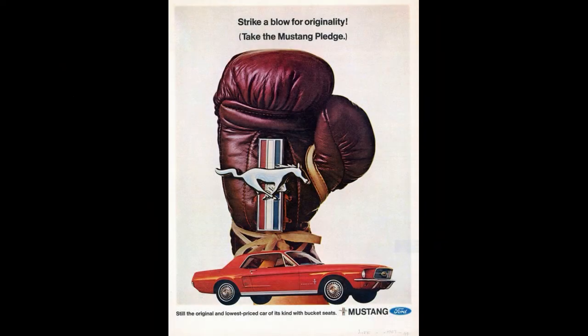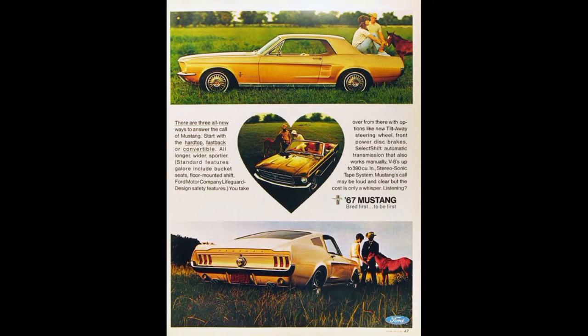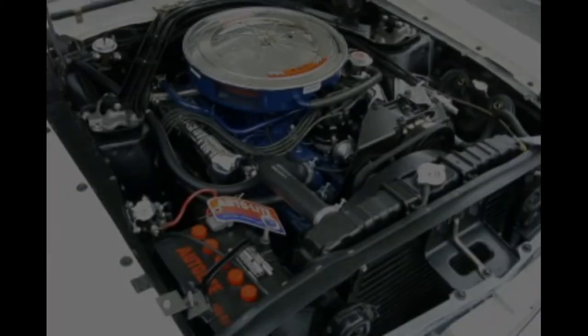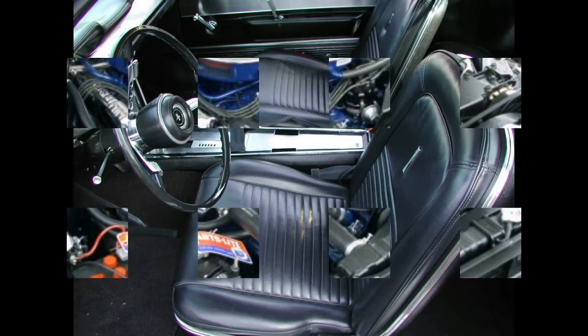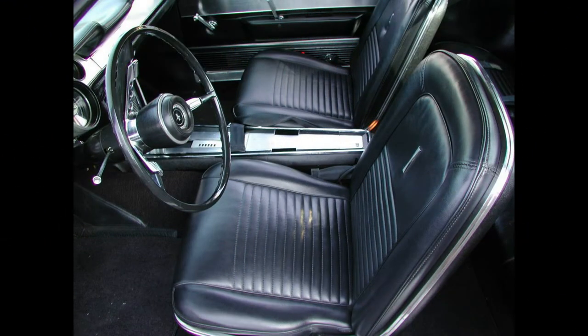First and foremost, the Mustang would now be able to accept a big block for the first time at the factory. This was a mandatory feature if Ford wanted to continue to dominate the pony car market, so the '67 cars were completely redesigned to accept the FE series big block. Ford chose to use the 390. This year, a deluxe interior option was also available, but unlike the previous two years, did not include the embossed horses, known by enthusiasts as a pony interior.